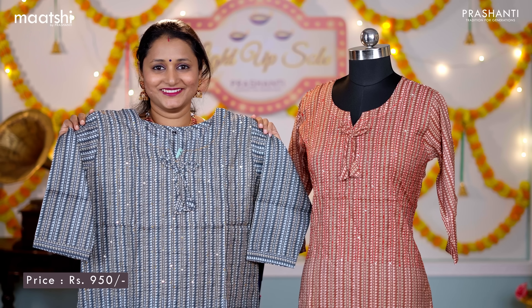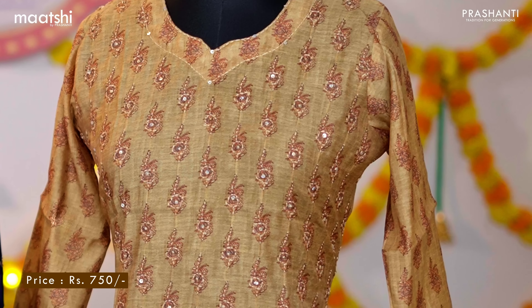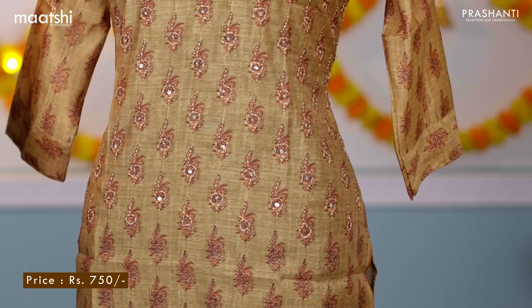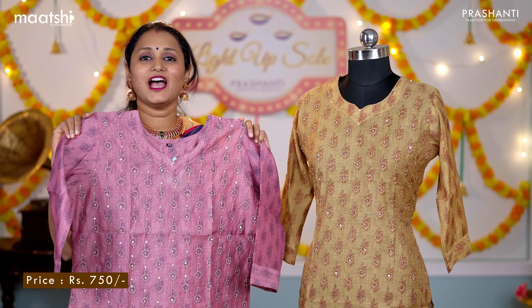One more semi raw silk kurti — a lovely shade of mustard with all-over floral prints running throughout the top, simple kanta and sequin work in the neckline, with side slits and three-fourth sleeves. Priced at ₹750, available in sizes from medium, large, XL and double XL.